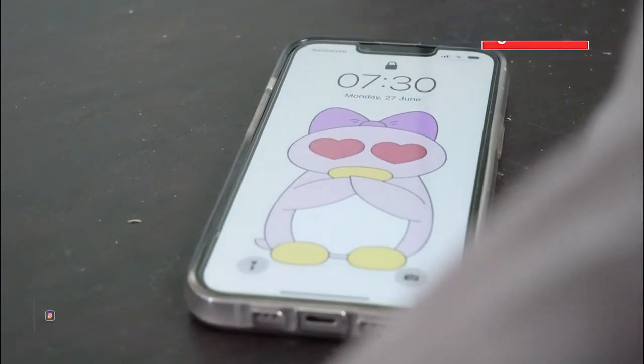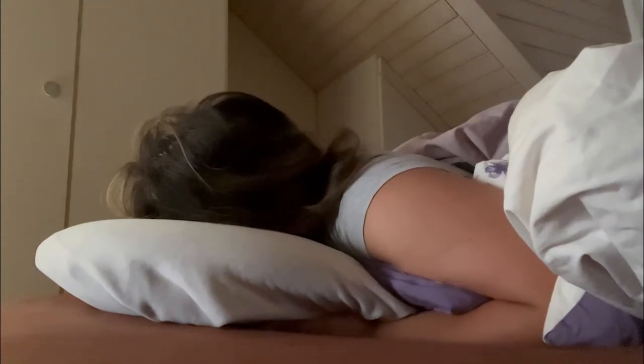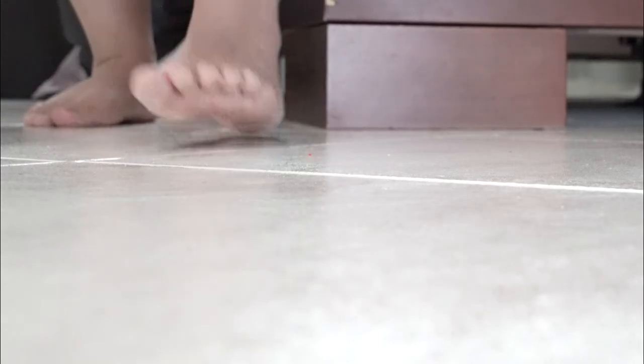Good morning lovelies. I know these vlogs aren't that popular, but you know what, I really enjoy making them. So here it is — an extremely realistic morning in my life.